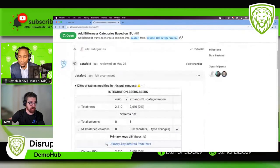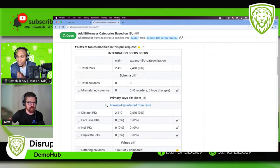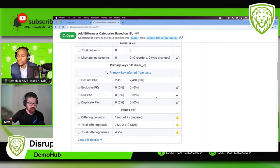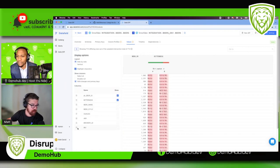We're editing beers.sql, so we have this beers table here showing what that change is doing. This is the main branch — what production is — and this is our branch, the expand-IBU-categorization. We didn't change the total number of rows, which makes sense — we're just increasing the number of categories within a column. There's no difference in the number of columns or most key indicators, but within one column there are differing values — about 712 rows specifically have new values, and about 4% of all values across the table have been impacted.